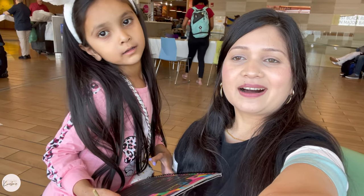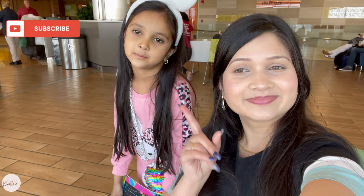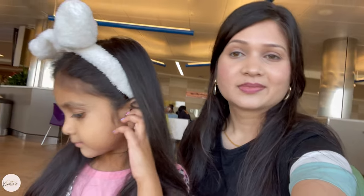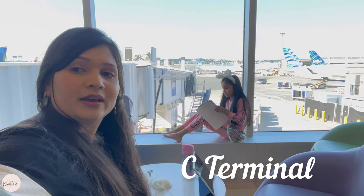Hey guys, welcome back to our channel, it's me Kanishma, and welcome from Boston Airport. We are sitting here in the concourse waiting — we have a layover of 7 hours in Boston Airport.